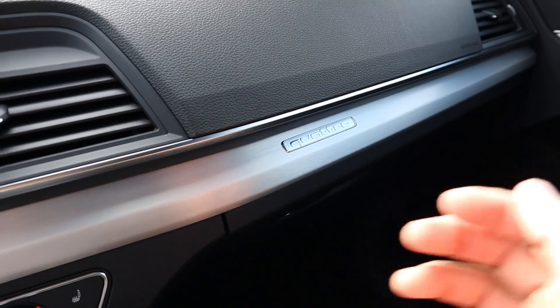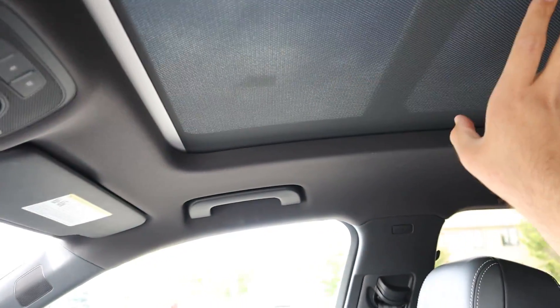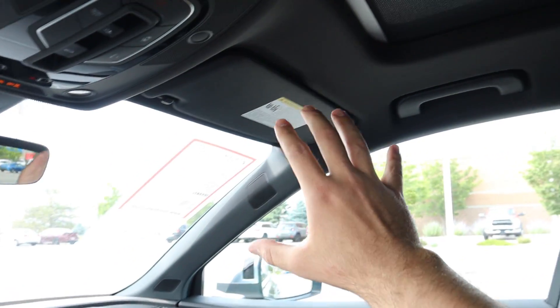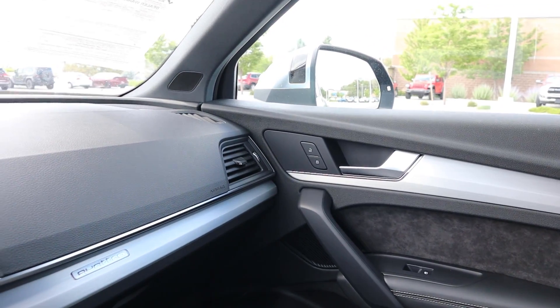This does have all-wheel drive — Quattro — noted up top. You've got controls for the panoramic sunroof and the sunshade, which lets a little bit of light through. There are universal garage door openers up here too. They've gone with a full black headliner, which makes sense as part of the sporty package, and that's everything for the interior.